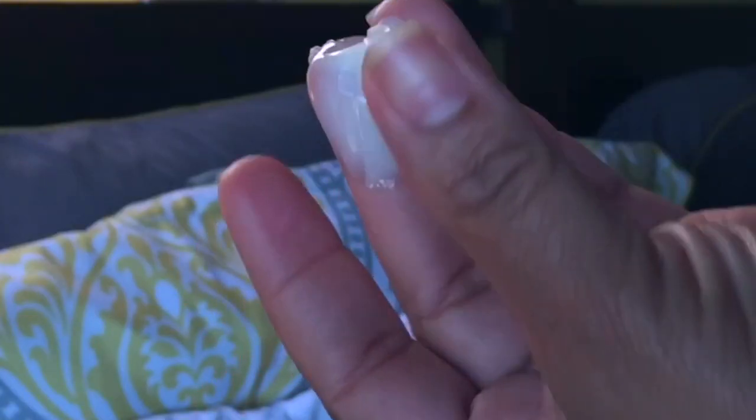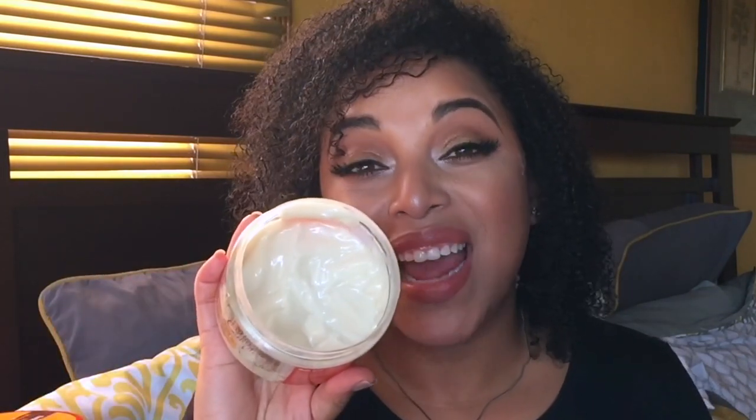It says no frizz, no shrinkage, no dryness, and it's for all curl types and transitioners. Deep conditioners are going to work pretty much across the board since you're rinsing them out. This one is a bit heavy — very creamy — but I think it's ideal for all hair types: straight, relaxed, transitioning, or rocking your curls. I have been killing it and I really love it.